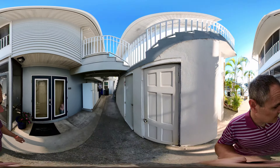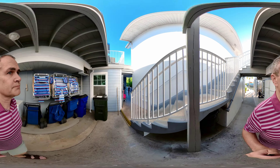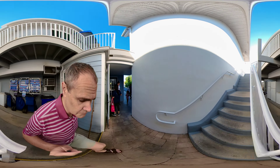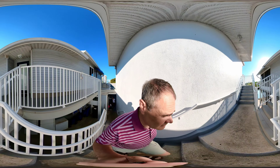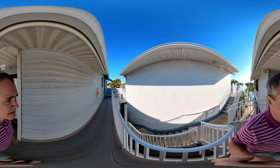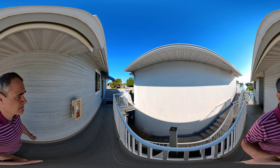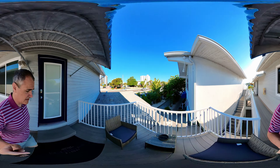So again, this is 13A to the left. And here you have 13B. And in there is 13D.